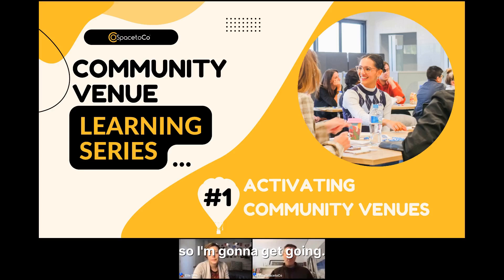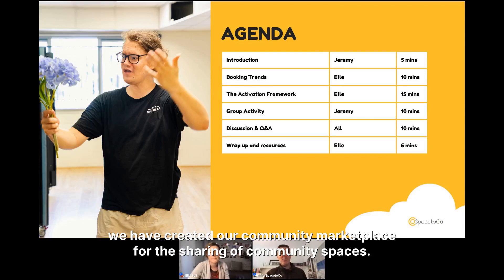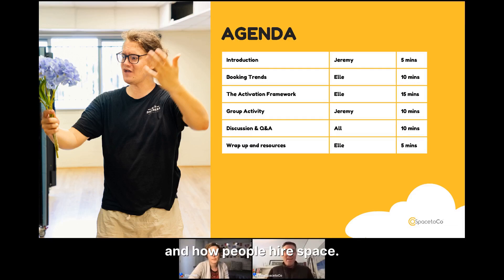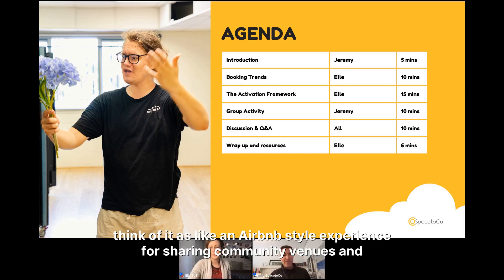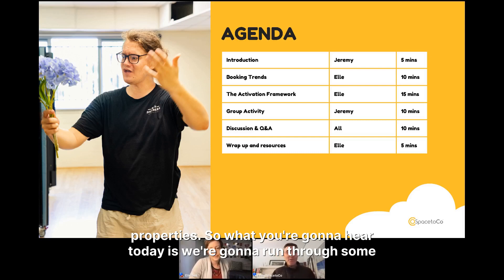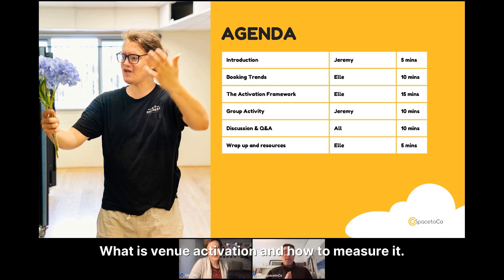For those of you who are new to SpacetoCo, we have created a community marketplace for the sharing of community spaces. We've learned a lot about how people share and hire space. Think of it as an Airbnb-style experience for sharing community venues and properties. Today we're going to run through insights on booking trends, what new ways people are using venues in a post-COVID world, and what venue activation means.